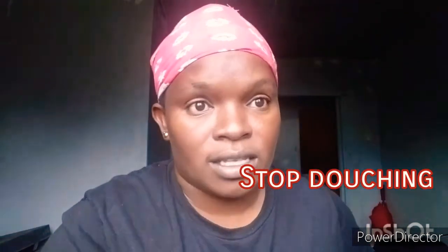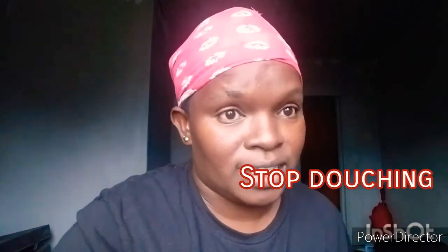Another hack is: stop douching. That is the worst thing you can do to yourself and your lady V. Our lady V has a pH that needs to stay balanced in order for things to work properly. When you're douching, you're really messing with the natural pH. So please stay away from douching.